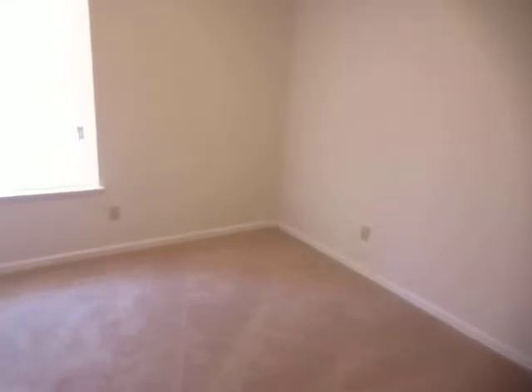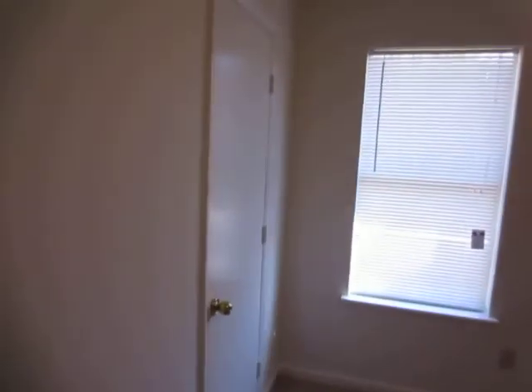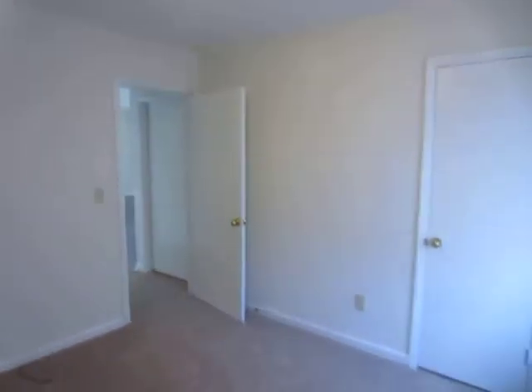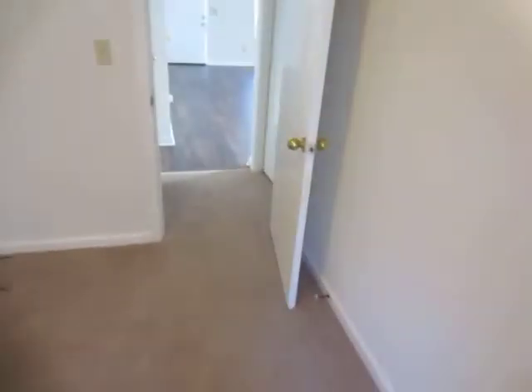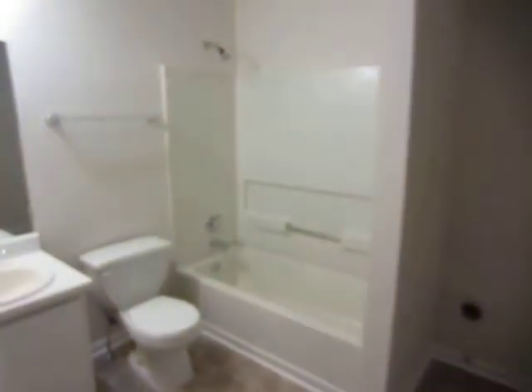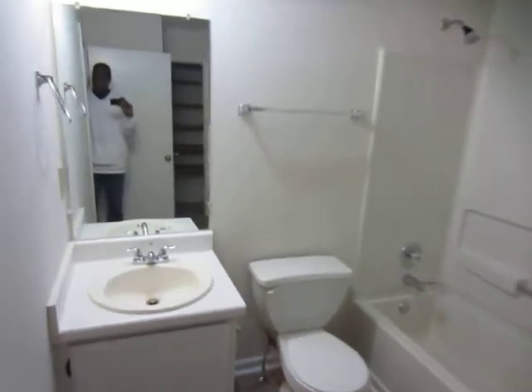Back out to the hallway to your left, your second guest bedroom. Down the hallway to your right, you have your guest bathroom and laundry room.